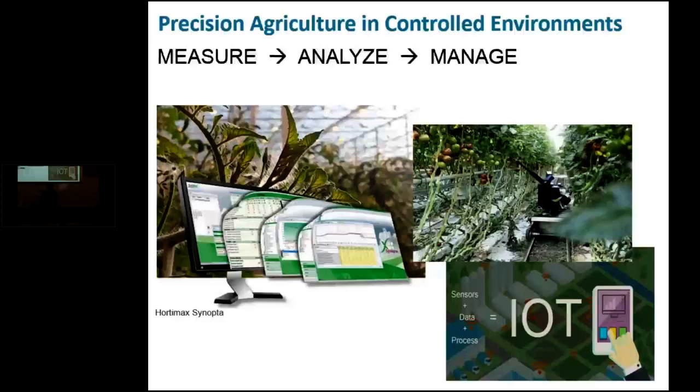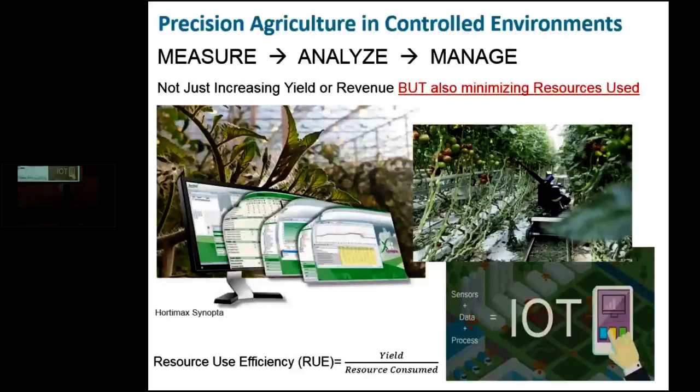When we talk about precision agriculture, we mean systems — a higher order of systems management — by measuring various key variables in the production system, analyzing that data, and better managing the whole production system. The goal here is not just increasing the yield or the revenue, but also focusing on minimizing the resources used. In a sense, we are looking at what we call resource use efficiency, defined as the ratio of yield to the amount of resources consumed.